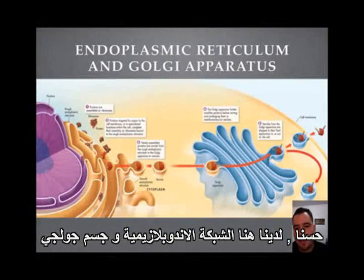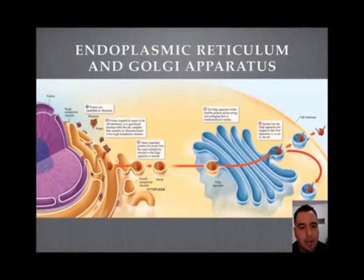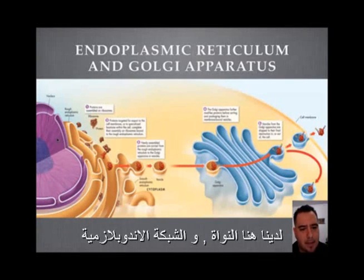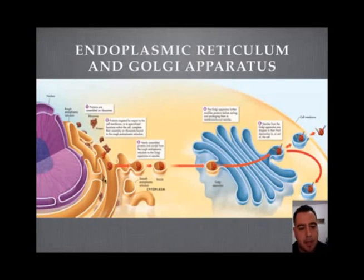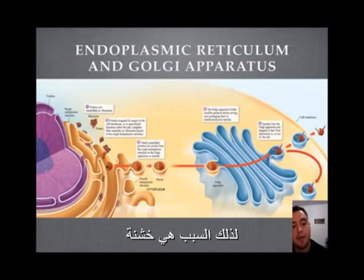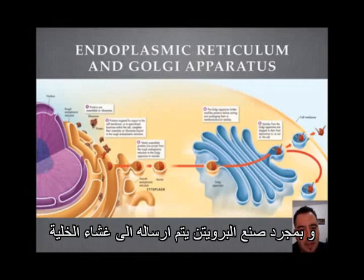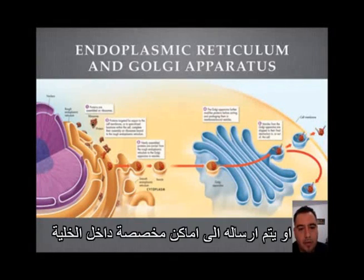All right students, this is the endoplasmic reticulum and Golgi apparatus. We have the nucleus and the endoplasmic reticulum — this is called the rough ER because we have ribosomes there, so it looks very rough. The ribosomes make proteins, and once the proteins are made, they're targeted for export to the cell membrane or to specialized locations within the cell.